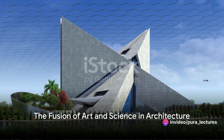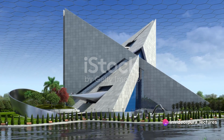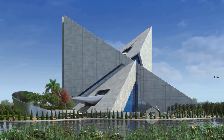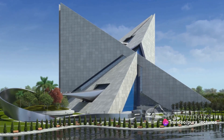Can art and science truly intertwine to create something extraordinary? This intriguing question is answered every day in the world of architecture — a realm where artistic creativity meets scientific precision, where the imaginative mind of the artist fuses with the analytical brain of the scientist.